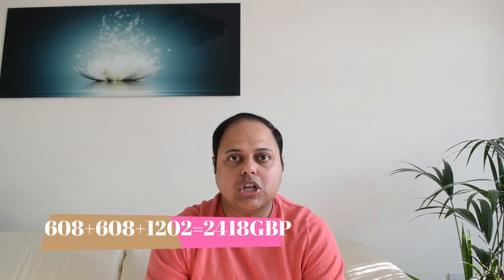The MRCP exam at international centers costs £600 for each of Part 1 and Part 2, and £1,218 for the PACES exam, totaling approximately £2,418. The cost at international centers is actually much more than in UK centers, where the total is approximately £1,550. You also need to consider the cost of tutorials — mostly online question banks for Parts 1 and 2 — but for PACES you will need to attend a practical course costing more than £1,000.